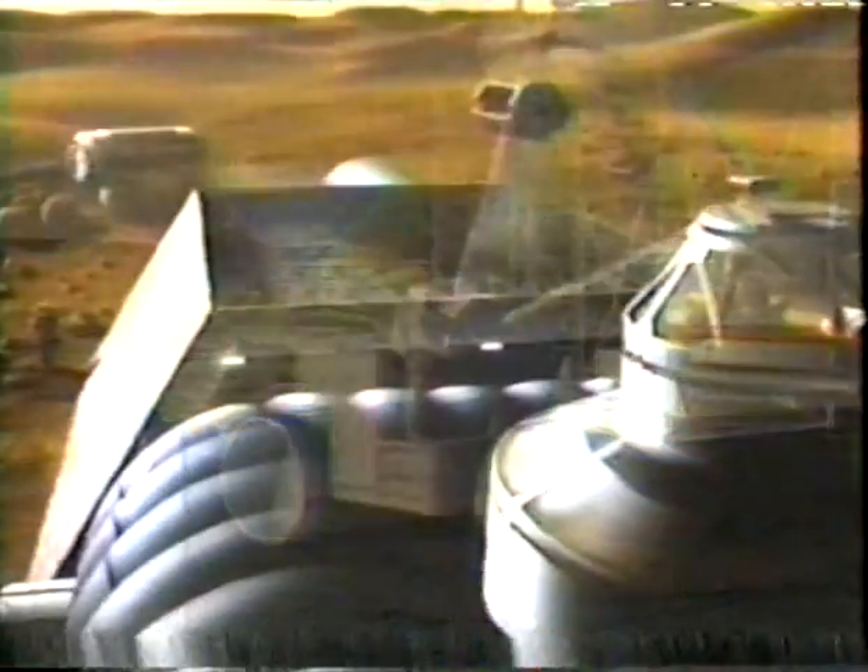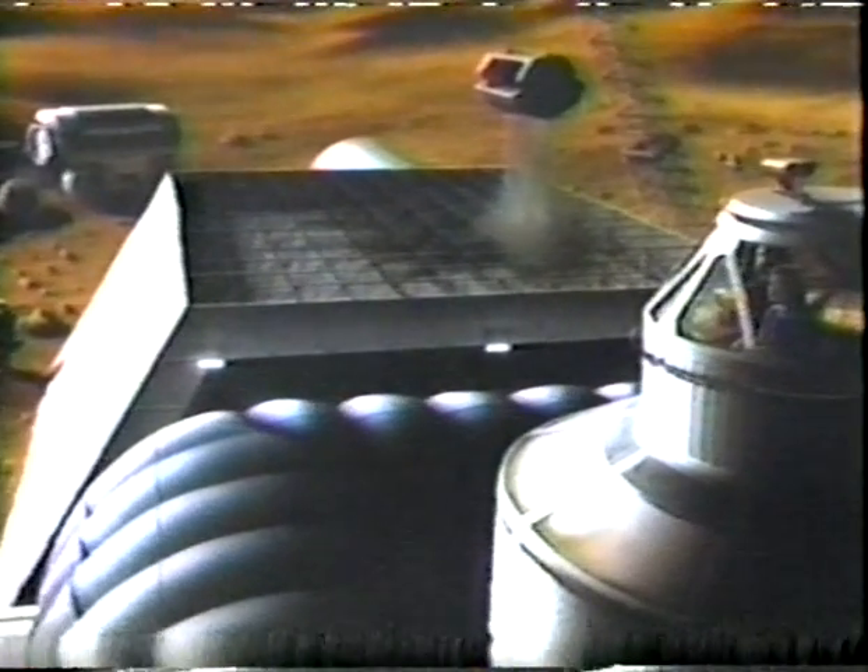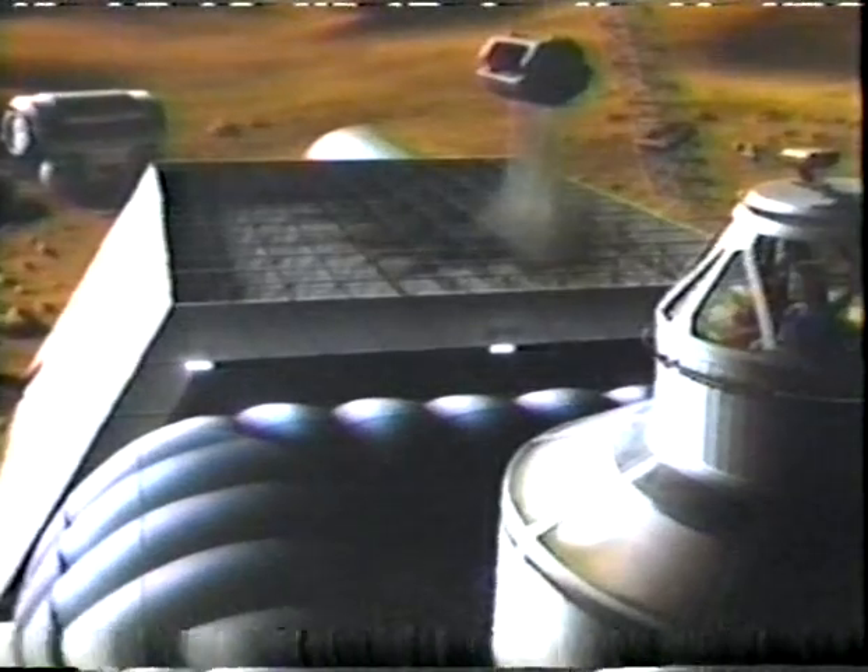The sealed domes would have to be heated, too. The warmest it gets on Mars is about 40 degrees Fahrenheit, and the normal temperature usually hovers around the freezing temperature of carbon dioxide — the temperature of dry ice. Pioneers on the planet would have to be hardy souls indeed.